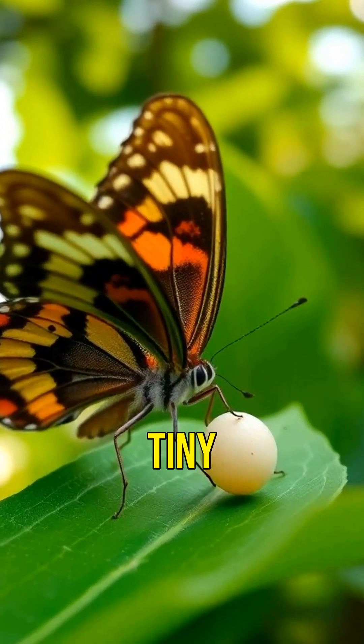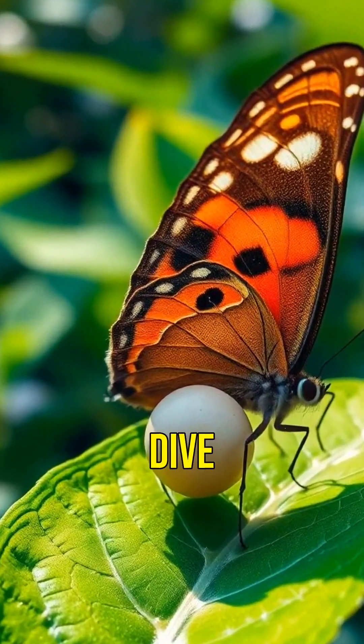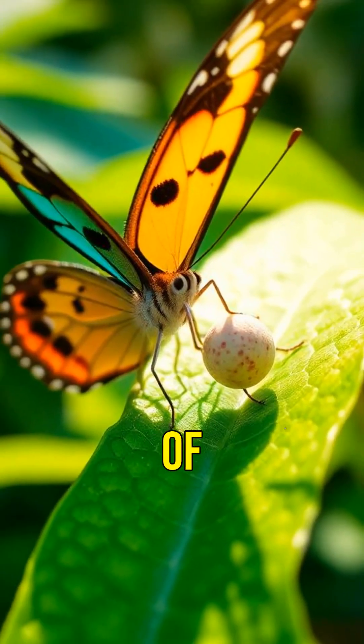Did you know a butterfly's life starts in a tiny egg and transforms through four incredible stages? Let's dive into the mesmerizing life cycle of a butterfly.